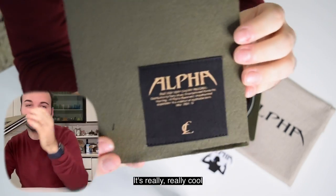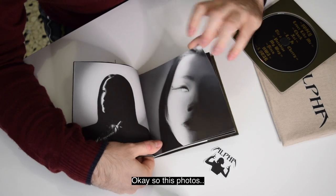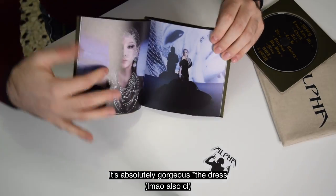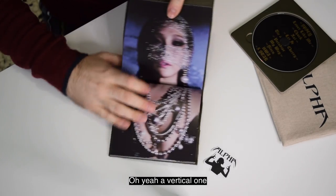The next and last thing is a photo book. It's really, really good. These photos are from what we see on Twitter. I think it's absolutely gorgeous.